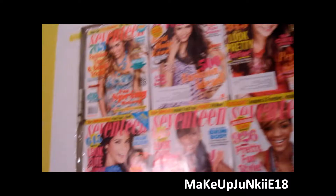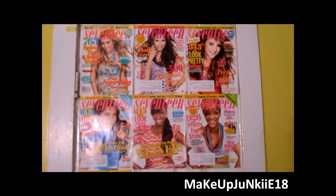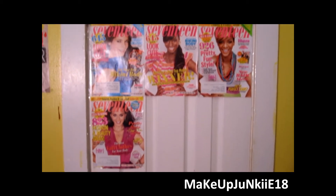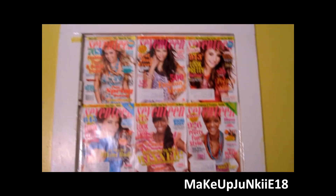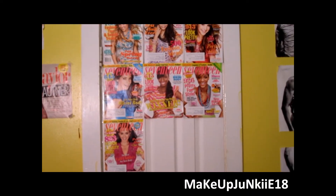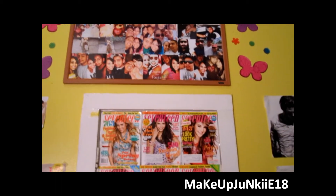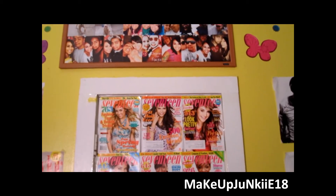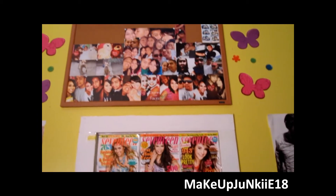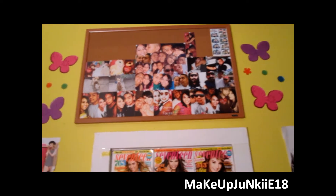Okay, over here is my door to my bathroom and I have all of my 17 Magazine covers that I have received in the mail. So yeah, I'm planning on having all of this full of those - so right now I have seven. Then up there is not a frame but a bulletin board that I got at Walmart and I just printed out a bunch of pictures of me and my boyfriend and clipped them up there. I really love it.